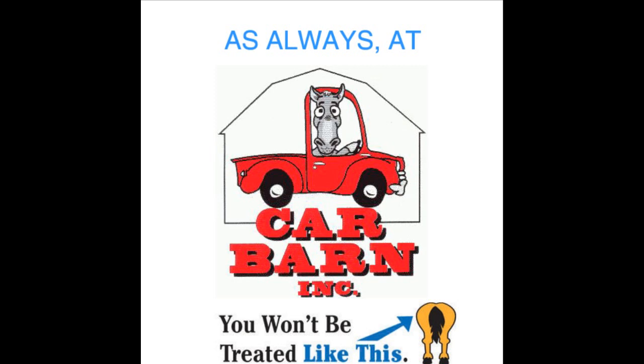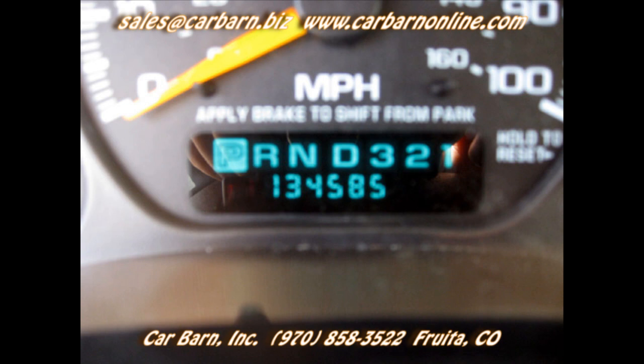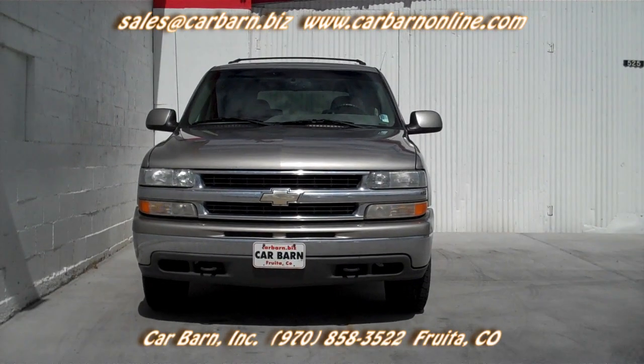As always, at Carbarn, you'll never be treated like this. Hi, Kevin here at Carbarn in Fruita, Colorado. Thanks for taking a look at my 2000 Chevy Tahoe 4x4.